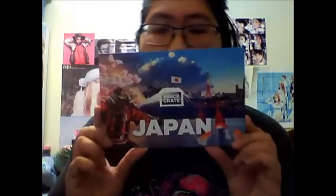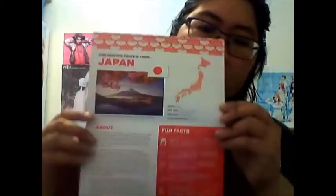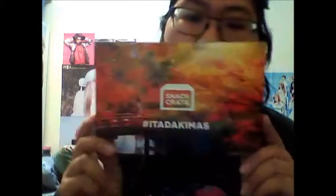This month's theme is Japan — that's great! So it has a little fact sheet inside. I actually like subscription boxes that include fact sheets. One of the facts is that Japan is the last country in the world to have an active emperor. The role is mostly symbolic these days, but it's still a big part of Japanese tradition. Pretty cool!